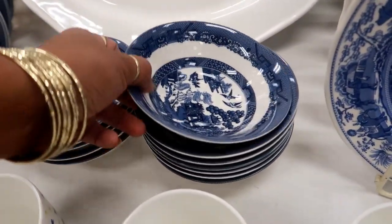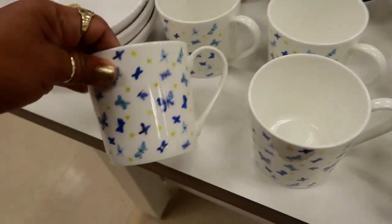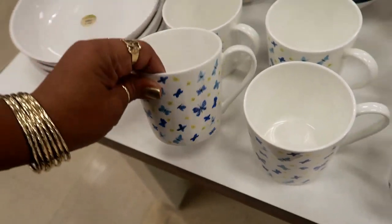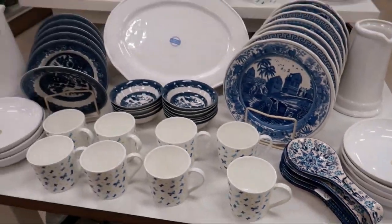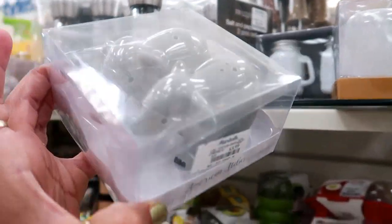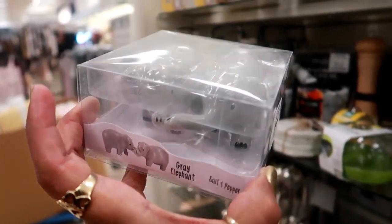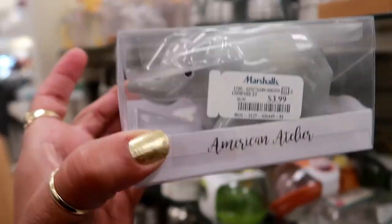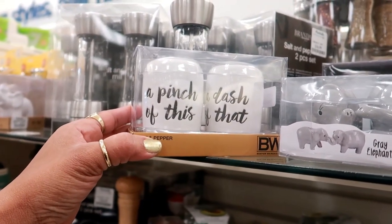The little bowls for $4. That's $5. Oh my goodness, look at this salt and pepper shaker — they are too cute. They have their trunks together like they're going to kiss. That's $3.99. A pinch of this, a dash of that.